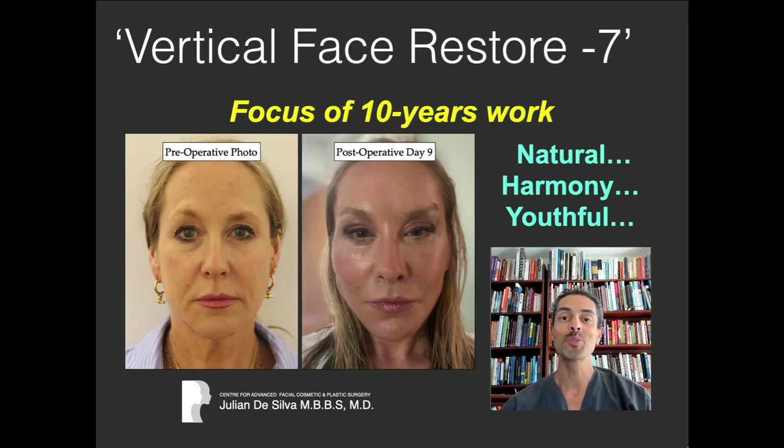Hello, welcome to my videos. Today I'm talking about a very important concept: the Vertical Face Restore 7. This is really the combination of over 10 years of work, and I'm grateful to one of my patients who came to me with very specific requirements in what she was looking to achieve.